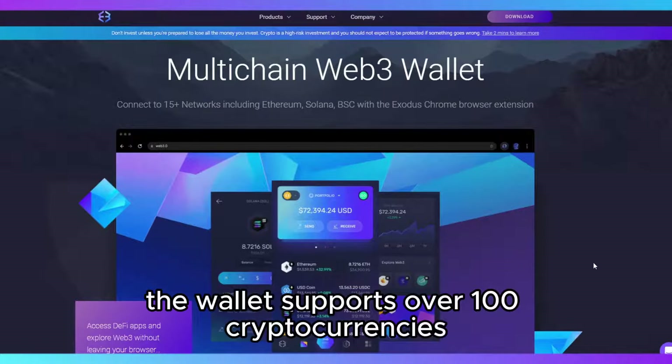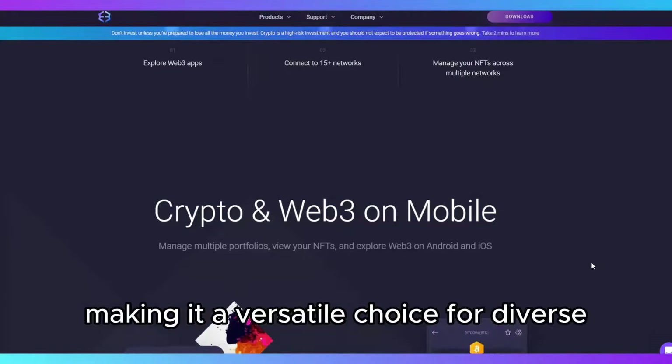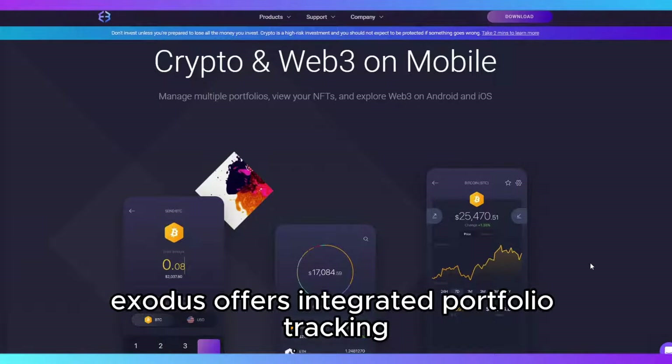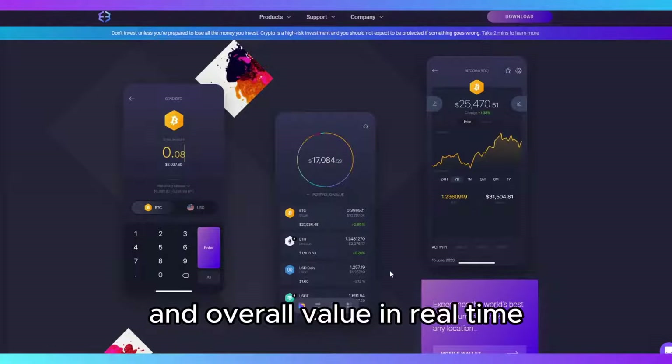The wallet supports over 100 cryptocurrencies, including Bitcoin, Ethereum, and various altcoins, making it a versatile choice for diverse crypto portfolios. Additionally, Exodus offers integrated portfolio tracking, enabling users to monitor their holdings and overall value in real-time.